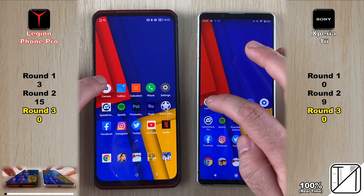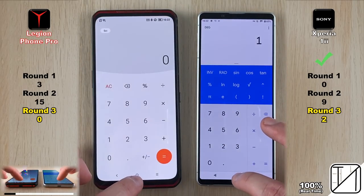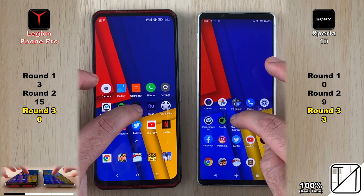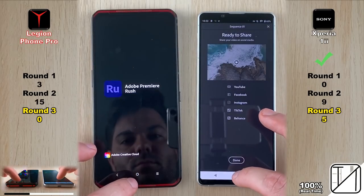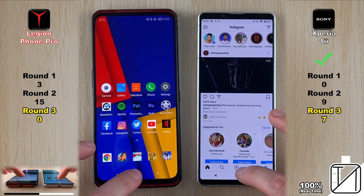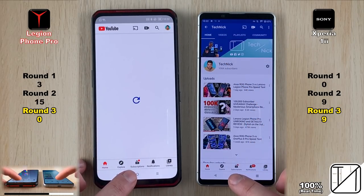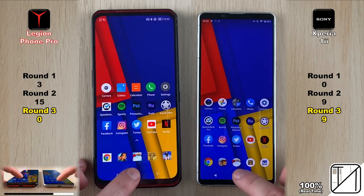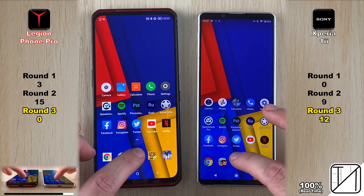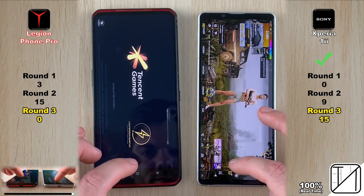Round 3 is RAM management — not sped up this time because it gets really interesting. Both devices have LPDDR5 RAM at 8 gigs. So far the Xperia 1 Mark 2 has kept three apps open where the Legion has killed them. Things start well for Lenovo in the first couple apps, but the Sony is absolutely crushing it — a five-point lead, then a six-point lead after Facebook, and a seven-point lead after Instagram. The Lenovo seems to have terrible RAM management, similar to Xiaomi. I've turned all battery optimizations off, so there's no excuse for not keeping 20 apps open — even a 4-gig RAM iPhone can do that. The Xperia finishes Round 3 with 15 points as opposed to zero on the gaming Legion Phone Pro, which was killing all the games — very strange.